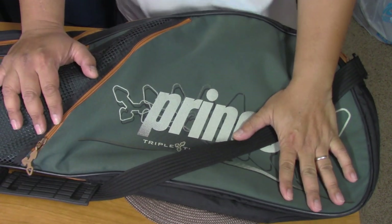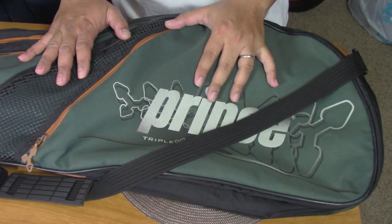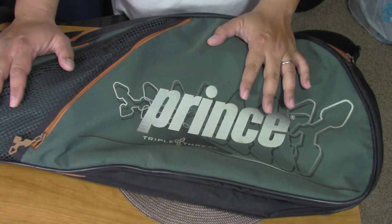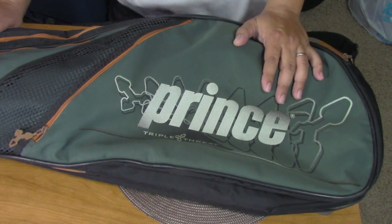Hey guys, welcome to my channel. So last week we went to the flea market, and this is one of the things that I bought, aside from two Samurais and one Snake Eyes 12-inch toy.